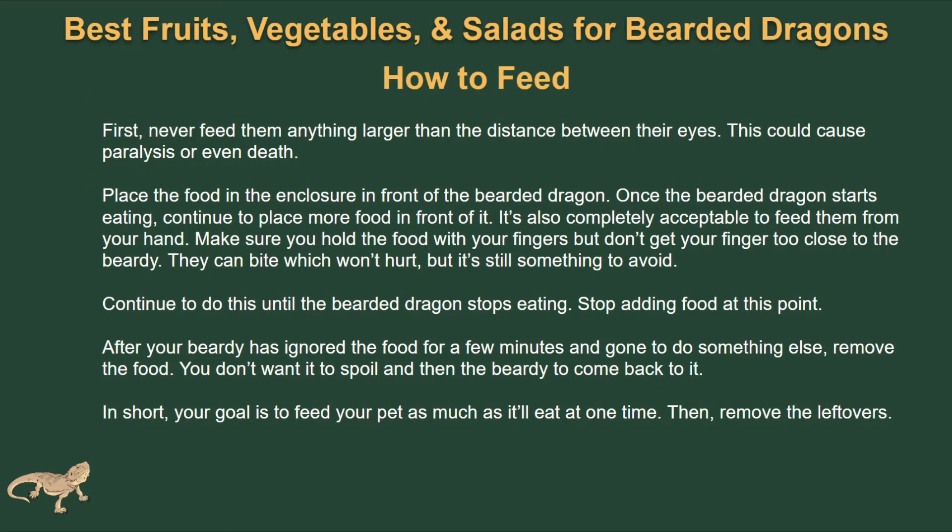So how do you feed a bearded dragon? The first thing you really need to pay attention to is the size of the food. You don't want to feed them anything larger than the space between their eyes. This can cause severe health problems, paralysis, and death — it's a very painful way for them to die. So really pay attention to this.